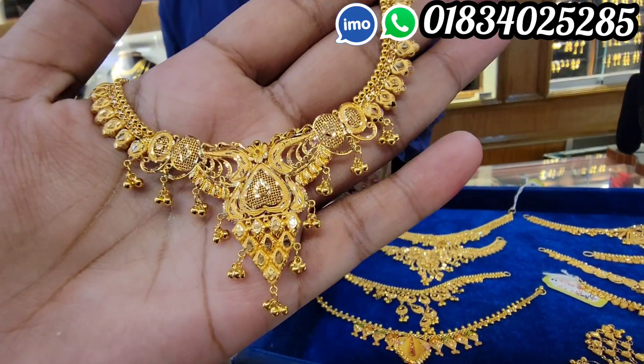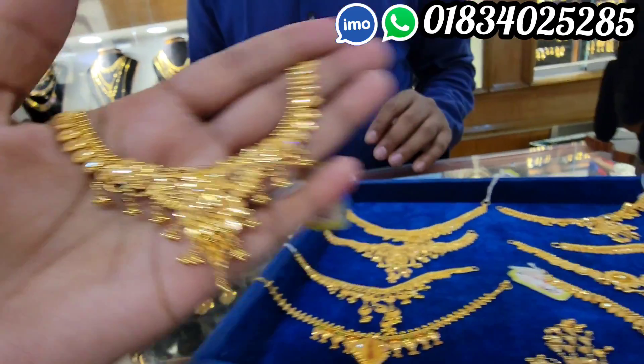This is a beautiful necklace. This is a bronchial. The price is $6,600.